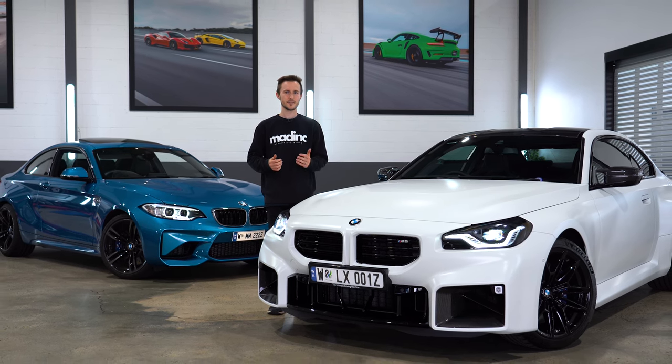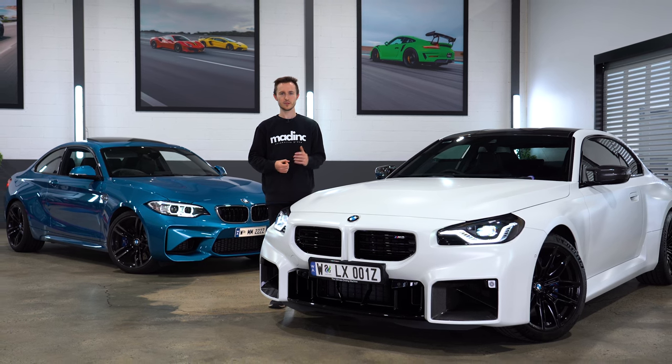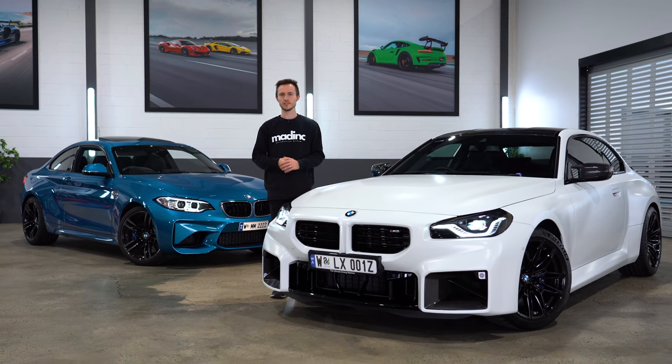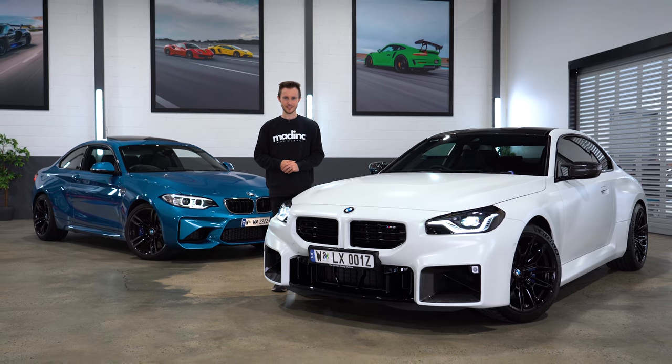Tune in next week when we take an in-depth look into the process of protecting this new M2 with Expel Stealth Paint Protection Film and Matthias walking us through the installation. Thanks so much for watching, we'll see you next week.